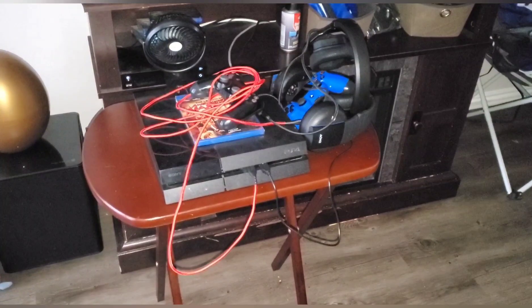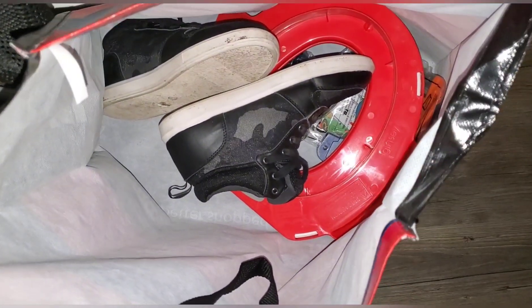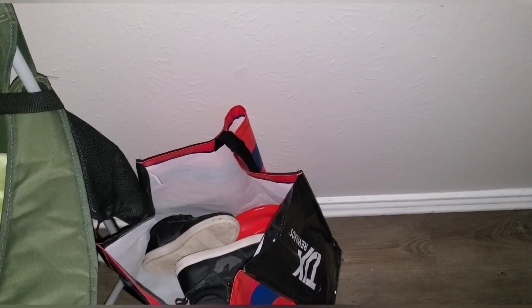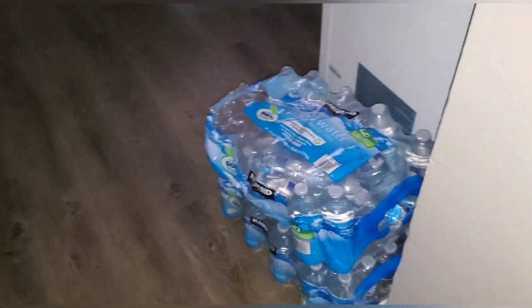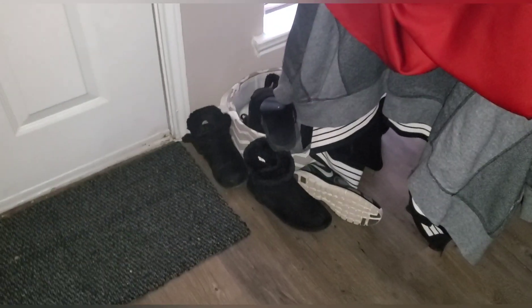My husband has something going on with his PlayStation so he put it right there — I'm not going to mess with his stuff, he gets mad when I touch it. This bag is going to be a donation bag. Every time I clean, I like to donate. I want to fill it up first. Here is some waters I could fit in the fridge, some shoes that are out of the shoe container I made. Here is my messy kitchen table — I need to clean it.